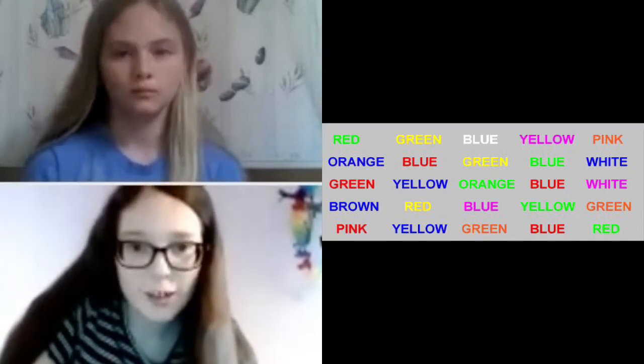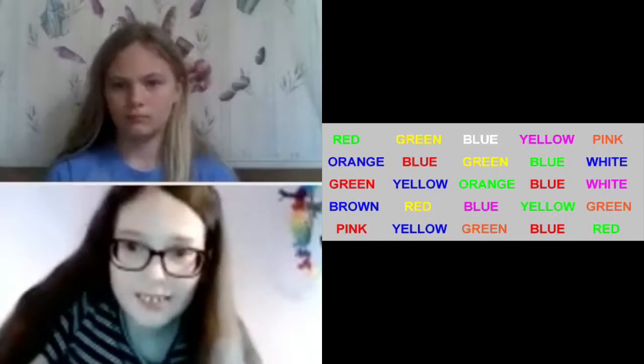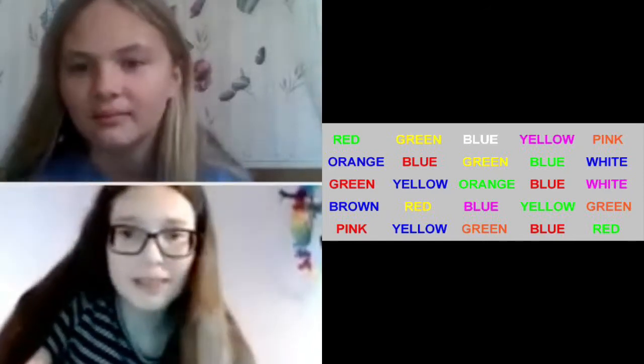Green, yellow, green, yellow, white, purple, pink. Wait, yeah, I think that's like pink. Yeah.